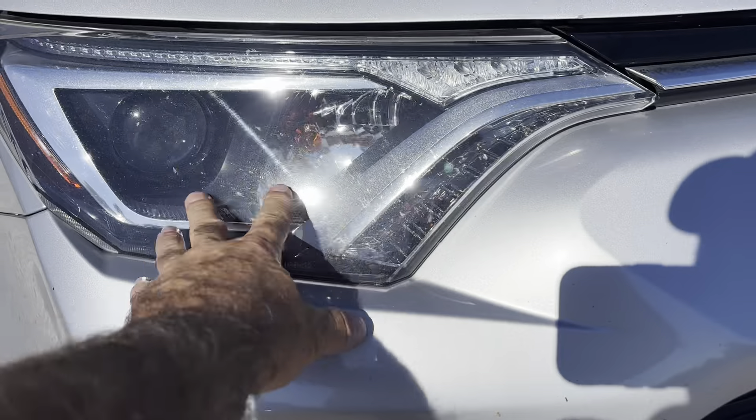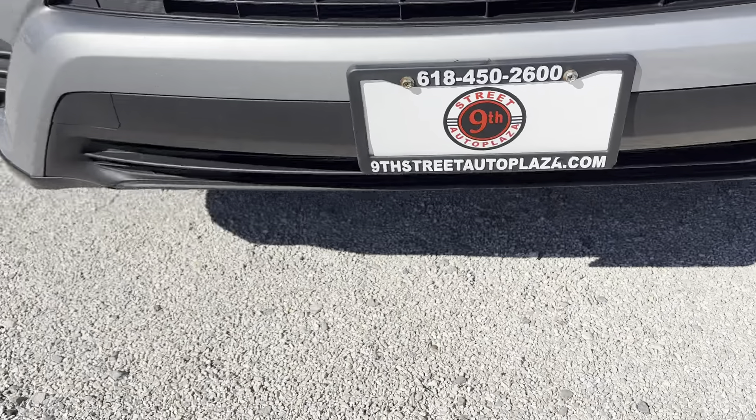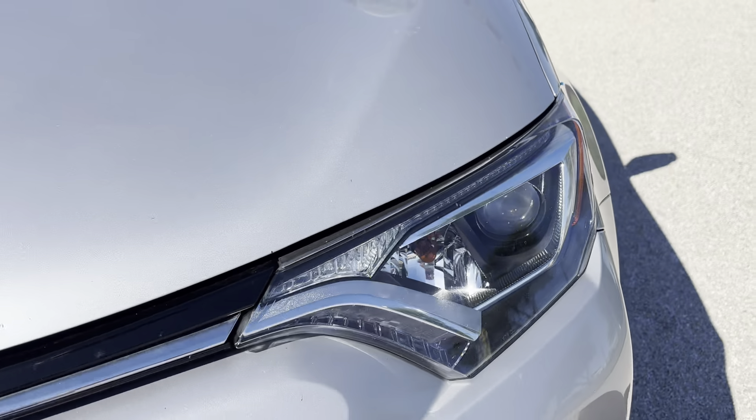Starting at the front end, we have clear headlights, no hazing. We do have some rock chips across the front, very small, to be expected. There are no rips in the dam below or anything like that. A few there, a couple there, to be expected. Hazing: none.